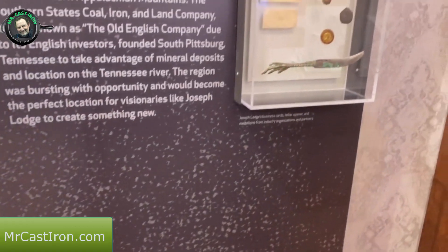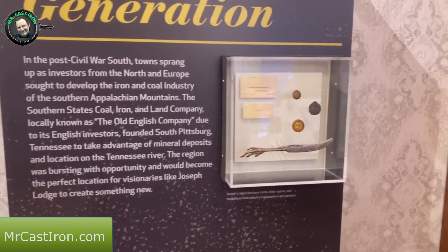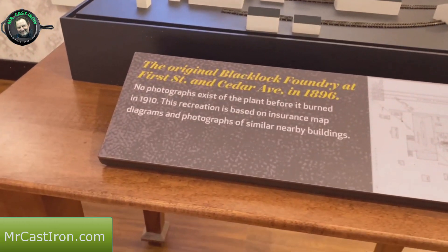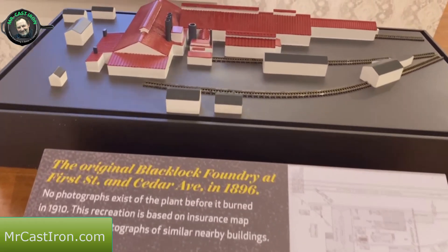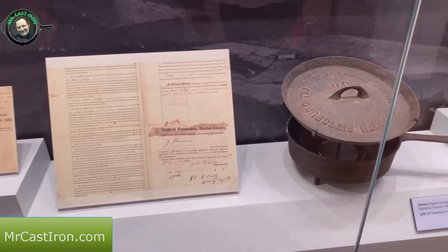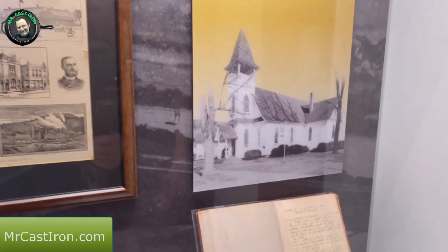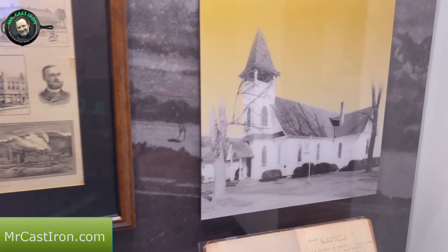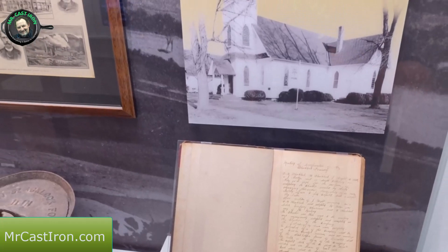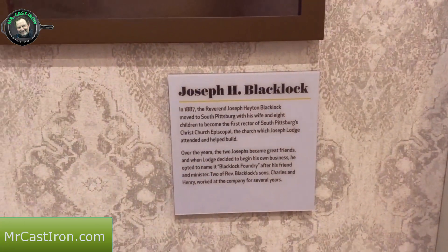There's a little bit of the history of the Civil War South, then a little table in the middle that talks about the original Blacklock Foundry with a model of what it actually looked like at the time. There's an old cast iron deep skillet and lid. The church - Christ Church Episcopal - is still here in town and you can go into the actual church that Joseph H. Blacklock attended.